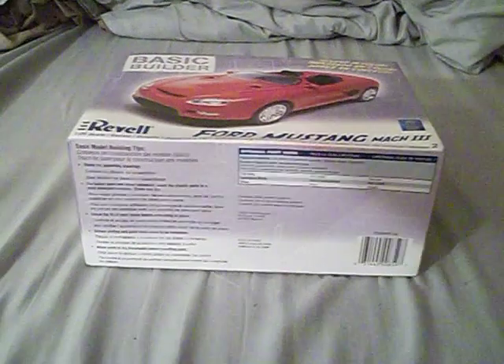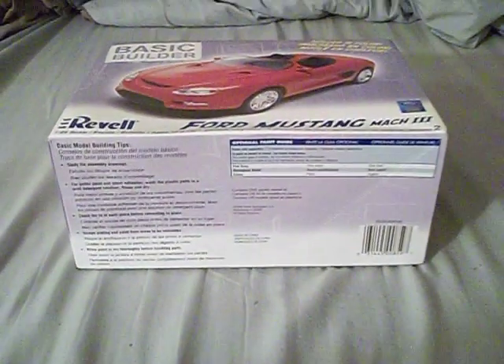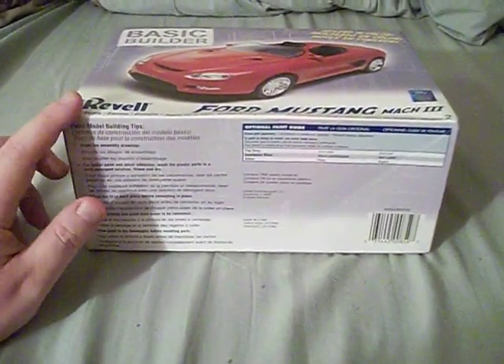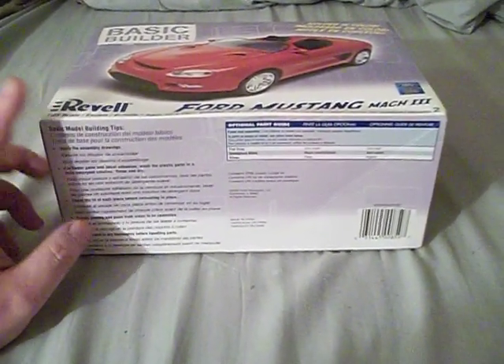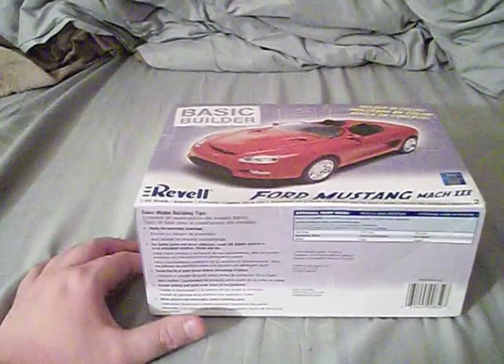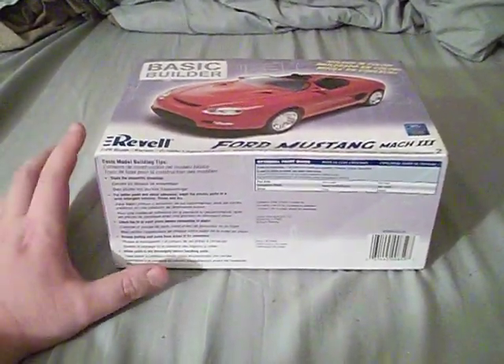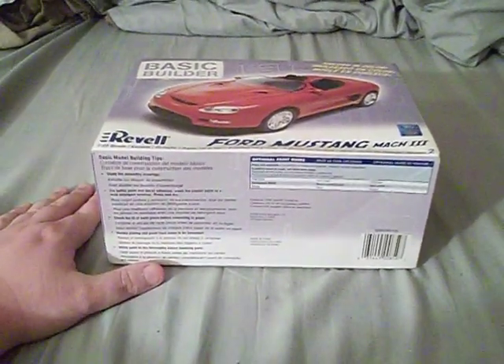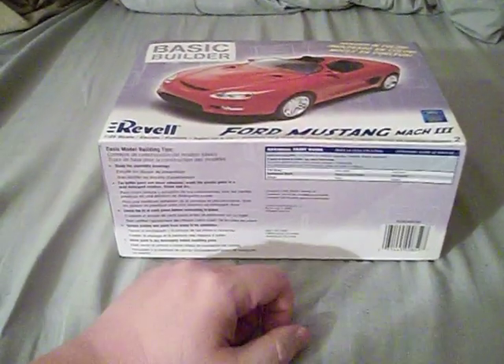Before I begin, I want to say hi to everyone who is joining. This is not a normal thing, because usually I talk about model ships. Lately I have been talking about my Academy RMS Titanic, but that one's on hold until I get more model paint. If you're new to the channel and you like what I'm doing, hit the subscribe button — and if you already have, good for you, you're part of the Commodore's crew.